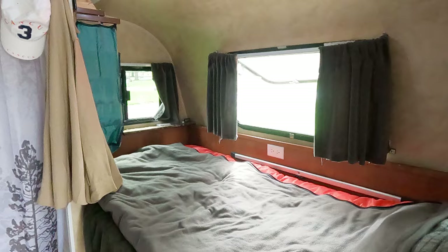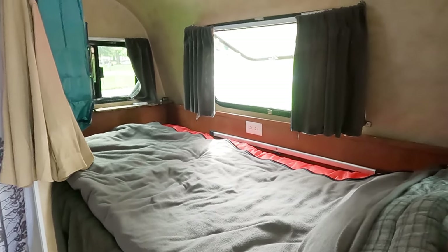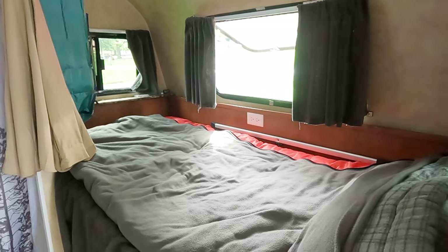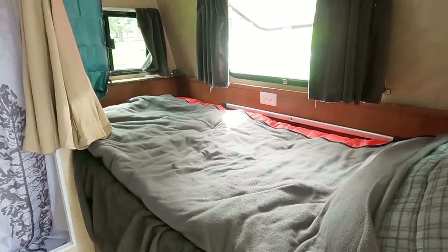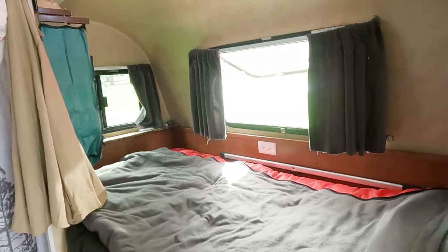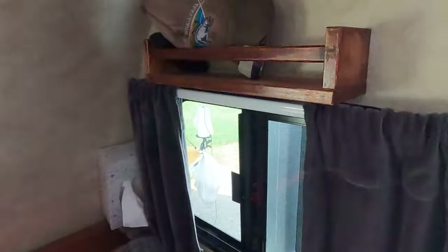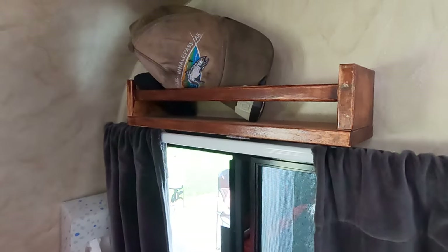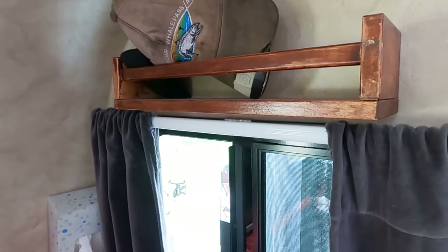This is with the dinette down. This is where Jerry sleeps because the bed in the Whitewater Riverside Retro is very small in the 155, and so this gives him his own space. These are the curtains that came with it. The previous owner had also installed this little shelf, and there's one over the other side of the bed.